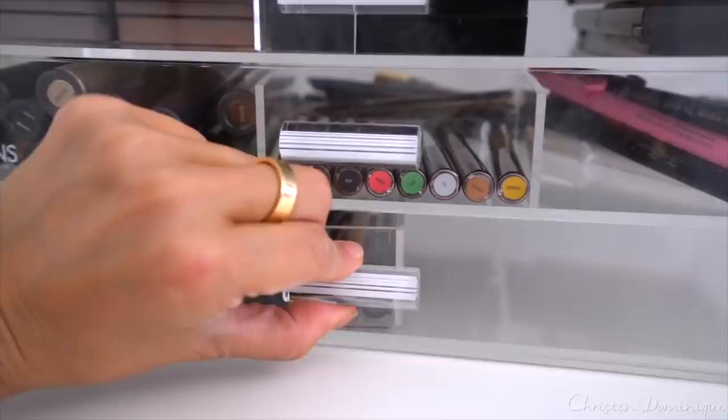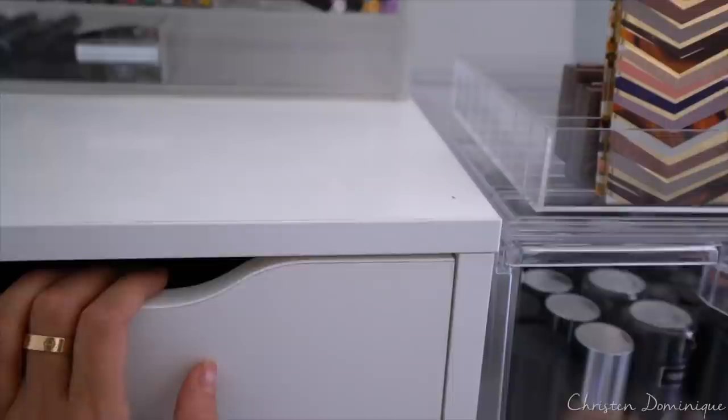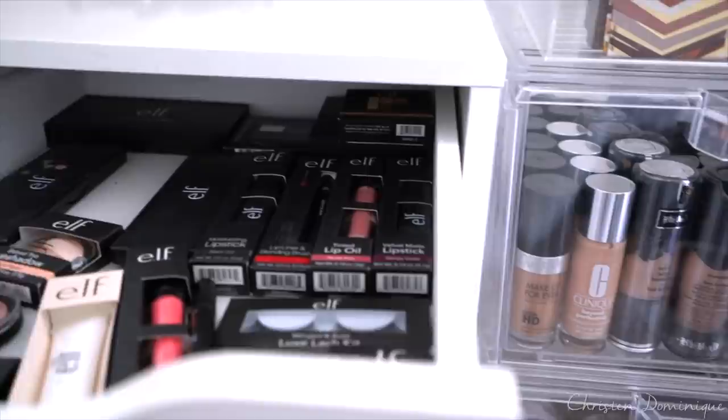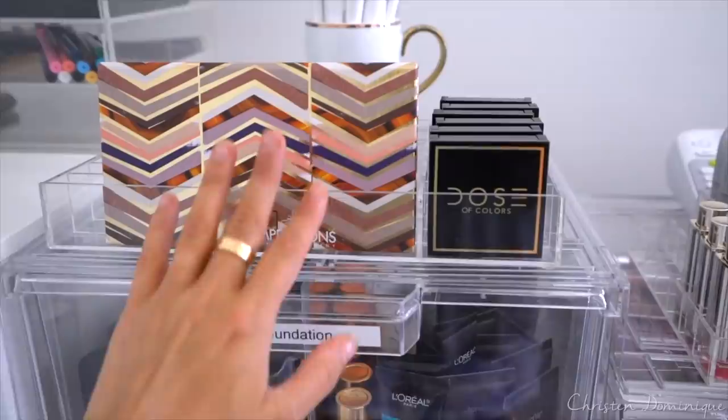In the last drawer I have different liners in here — still got to figure out what to put there. Down here I have some Alex drawers. I used to store my makeup in here really sloppy, but now that I have these organizers it's just so much easier. Like everything that I get from e.l.f. I put in here. The rest of these drawers are pretty empty.